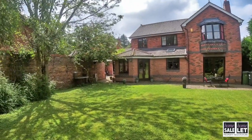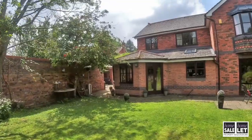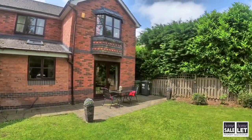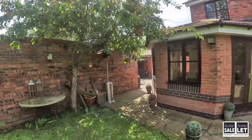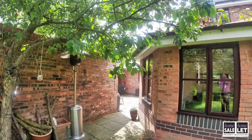If you are interested in having a look at this property, please do give us a call on 01244 313900. We'd be delighted to arrange a physical viewing for you to truly appreciate the property. If you've got any questions at all, please don't hesitate to give us a call. Thank you so much for watching.